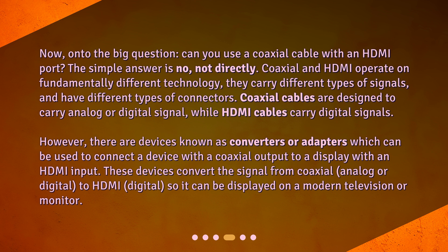However, there are devices known as converters or adapters which can be used to connect a device with a coaxial output to a display with an HDMI input. These devices convert the signal from coaxial, analog or digital, to HDMI digital, so it can be displayed on a modern television or monitor.